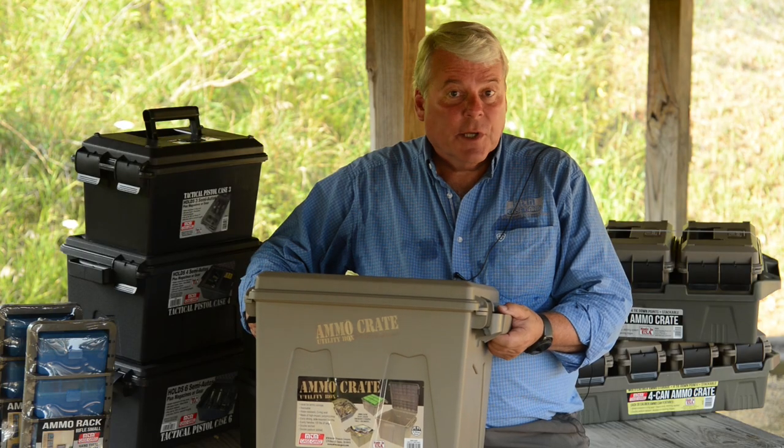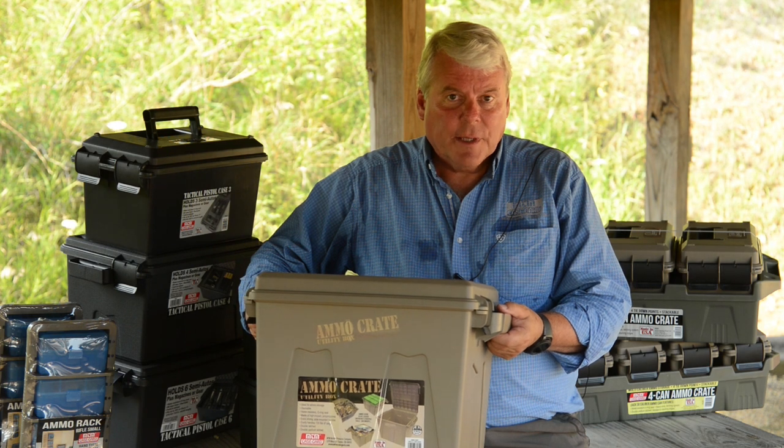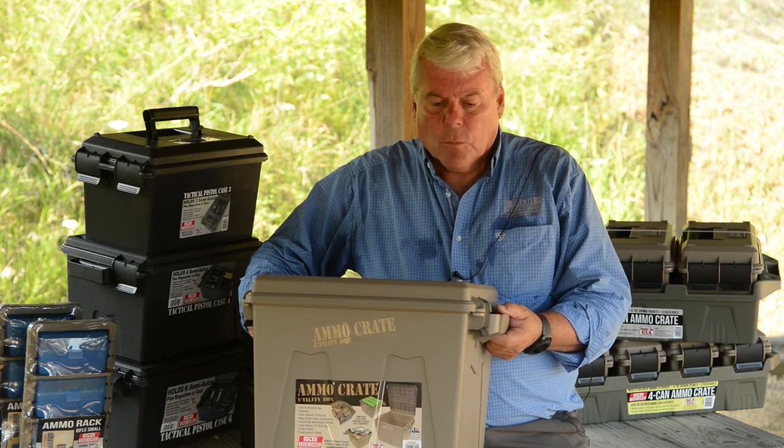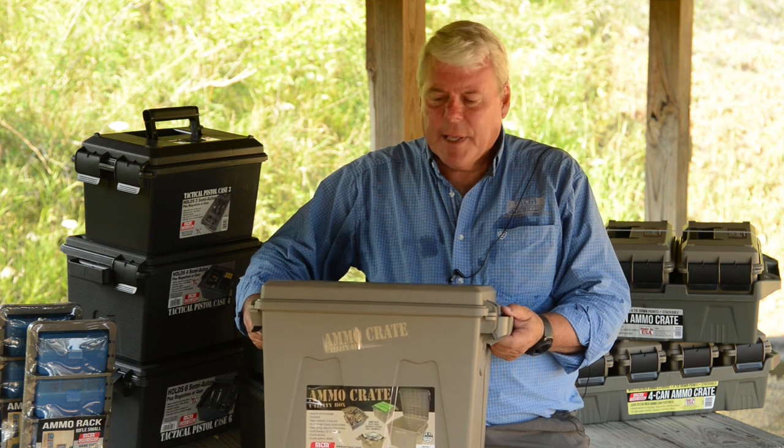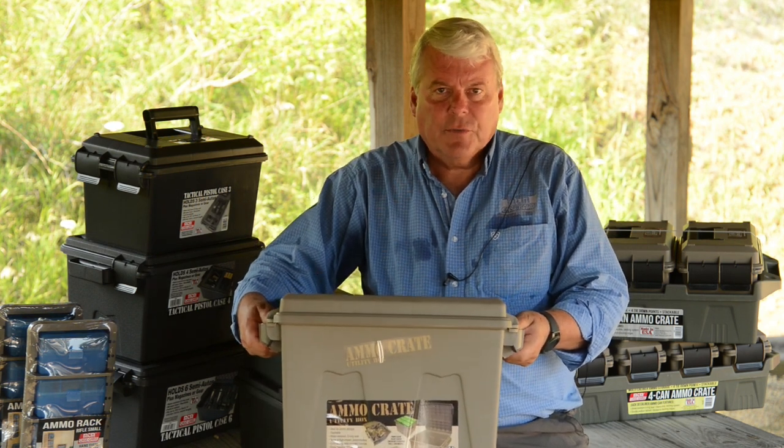This is the ACR-12, the largest member of the ammo crate family from MTM. This came out brand new this year. It's 12 inches deep and it can hold up to 85 pounds of ammo.